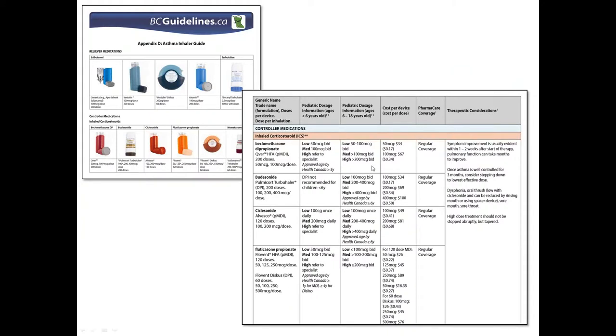The last thing that was part of the guidelines is an asthma inhaler guide. These exist but are often put out by pharmaceutical companies, so we just wanted to have a non-pharma brochure which shows what all the different inhalers look like, how many doses are in each inhaler, and what strengths they come in. Every GPAC guideline also has a table of medications that talks about how expensive each medication is and whether it's a PharmaCare benefit or not.